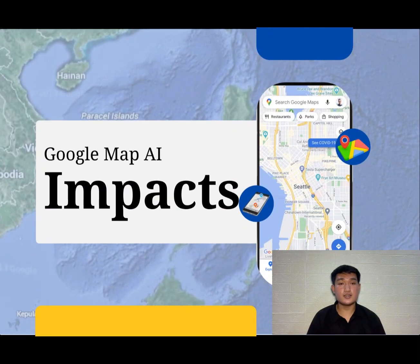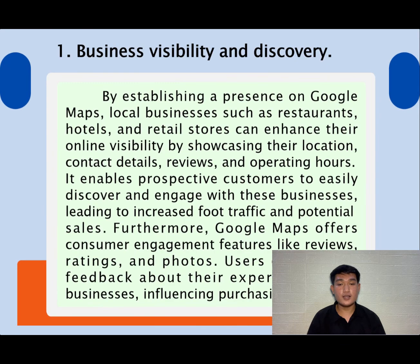Google Maps AI impacts. Number one: business visibility and discovery. By establishing a presence on Google Maps, local businesses such as restaurants, hotels, and retail stores can enhance their online visibility by showcasing their location, contact details, reviews, and operating hours. It enables prospective customers to easily discover and engage with these businesses, leading to increased foot traffic and potential sales.